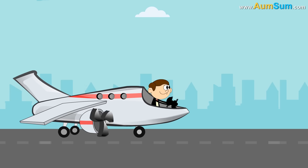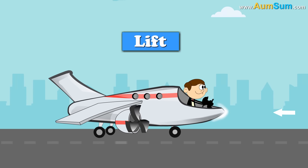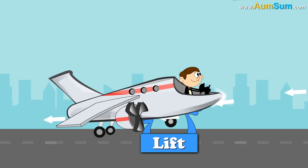Simply stated, there are 4 forces which are acting on an airplane. Lift — this force is generated because of the forward motion of the airplane through the air.